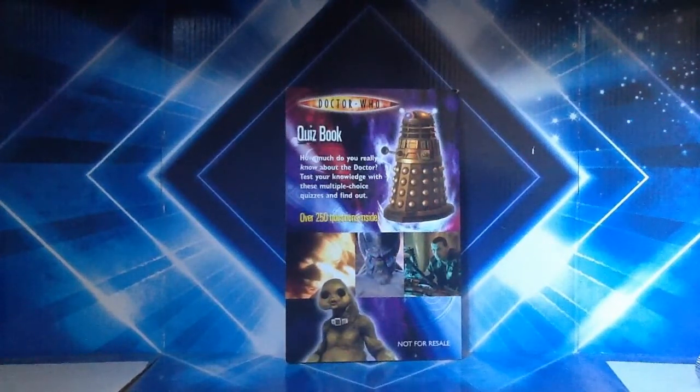On the back there's a little bio. You've got a Dalek, Rose Tyler, the Mox of Balhoon, the Ninth Doctor, and at the bottom a Slitheen. Funnily enough it says 'not for resale' at the bottom. I believe I might have got this for free in a magazine — it might have been Doctor Who Magazine — but it was so many years ago I can't really remember.